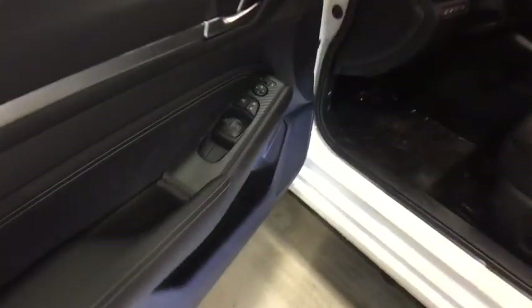Power steering, adjustable steering wheel, cruise control, auto dimming rear view mirror, keyless start, aluminum wheels, four-wheel disc brakes, universal garage door opener.